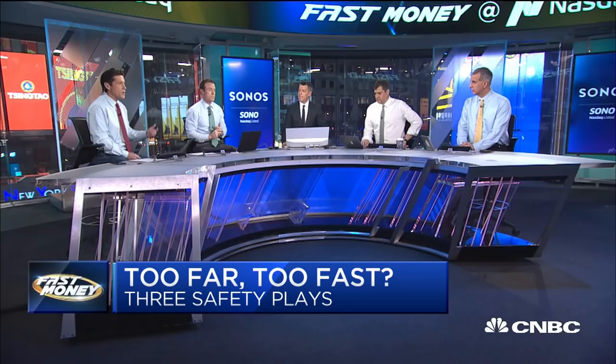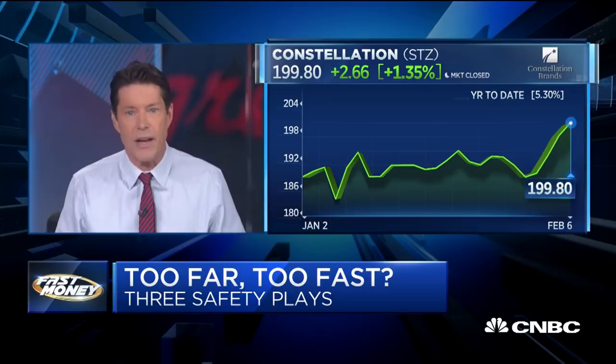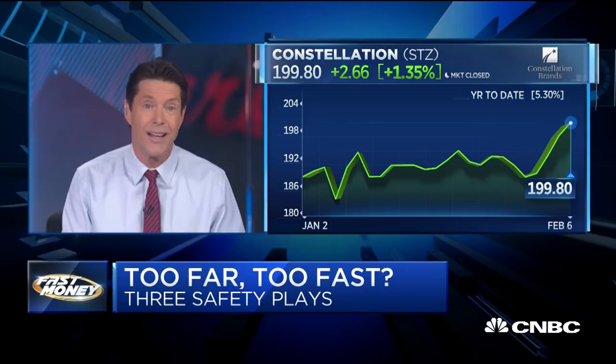That gives me a nice segue because speaking of Corona, I think Constellation Brands is a great company. Their beer business — at a time when beer sales are actually shrinking for most other players — is seeing pretty solid high single-digit growth. They've made a couple of acquisitions and divested a couple. This is one of the great consumer product companies in the world, and at this valuation it's interesting.